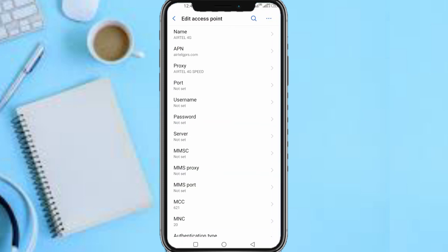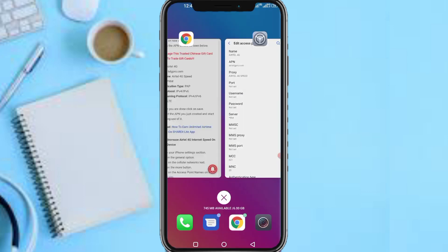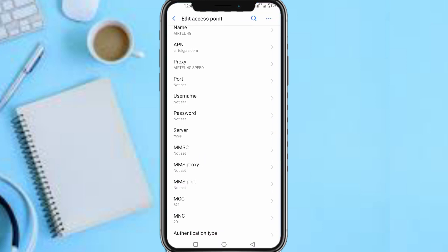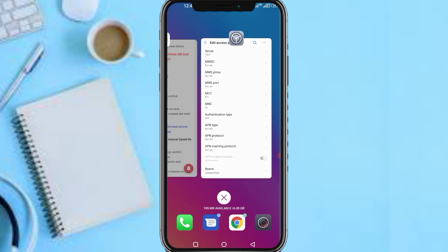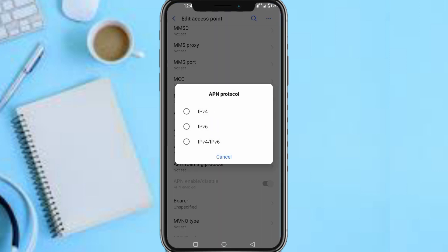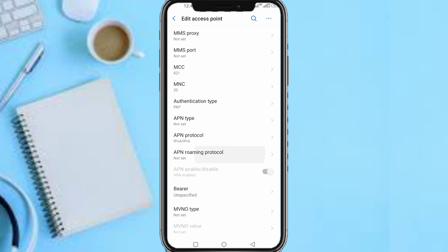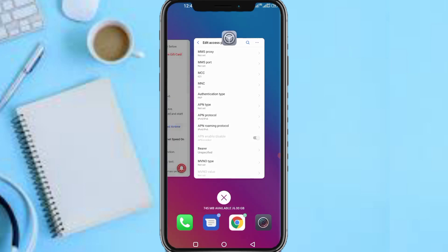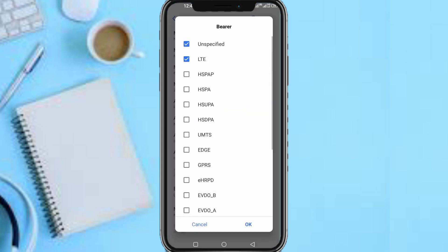On your server, fill in '99'. For authentication type, scroll down and select 'PAP'. On your APN roaming protocol, select 'IPv4/IPv6'. On your bearer, select 'LTE', and uncheck 'Unspecified'.